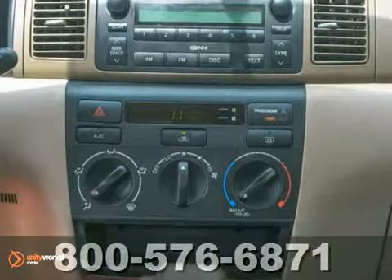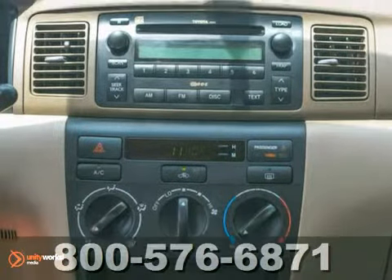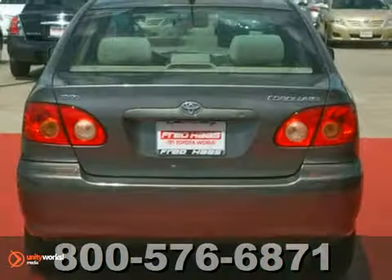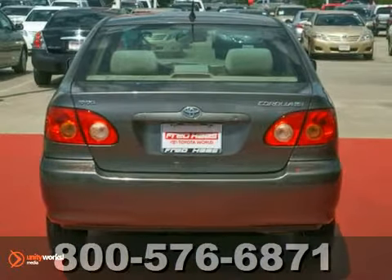This Corolla offers Toyota quality, reliability, and engineering excellence in a compact five-passenger sedan. See it for yourself today when you take it for a test drive.